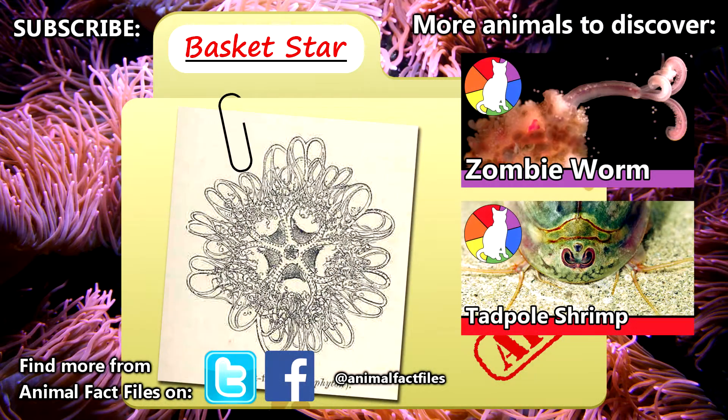For more facts on basket stars, be sure to browse the links in the description. Leave a comment with what you think about these crazy critters. Thank you so much for watching, and be sure to give a thumbs up for more animal fact files!